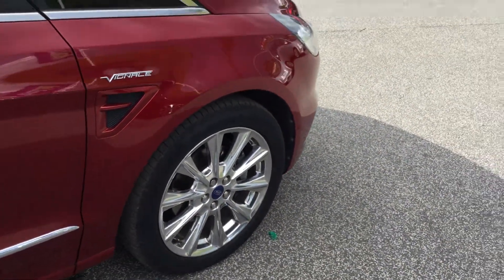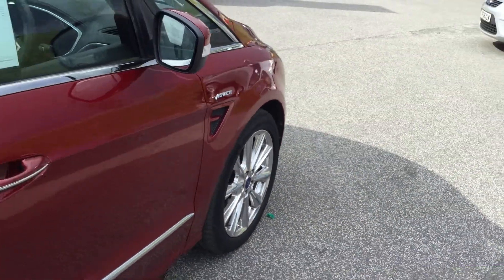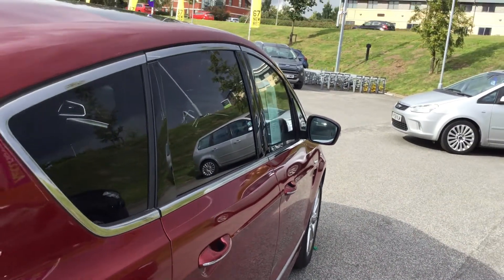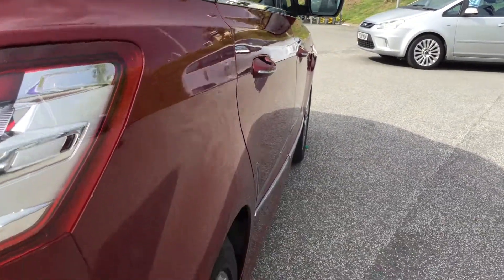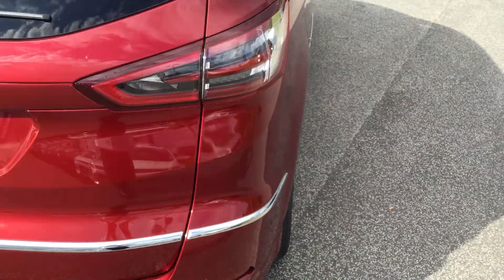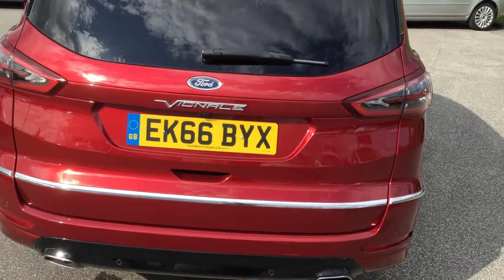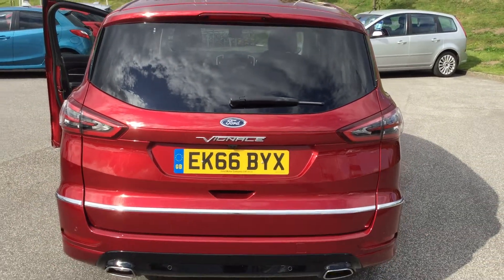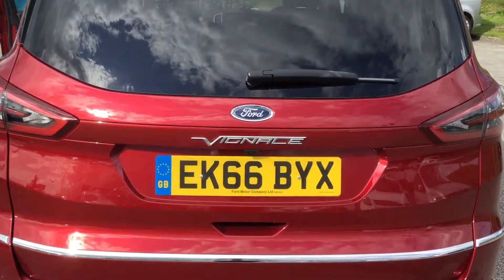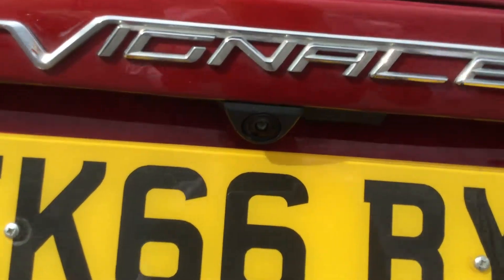Unmarked first alloy there folks. Just going to show you a better angle down the offside so you can see there's no scratches, scrapes, marks or dents in the car. The second unmarked alloy. First optional upgrade is the power tailgate — this one features the power tailgate. Rear view camera just under there.